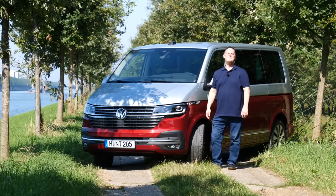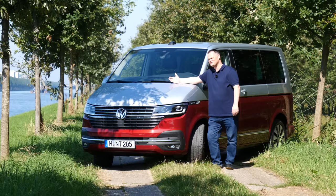Hi, I'm Brian, welcome to Autografuel and welcome to Amsterdam. We're here today to show you the latest version of the T6 - the Volkswagen T6.1.